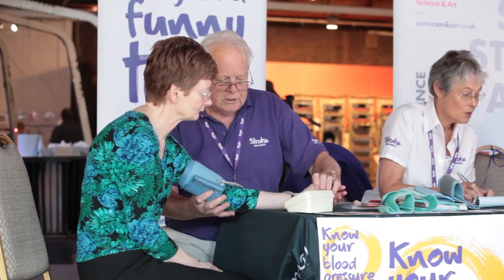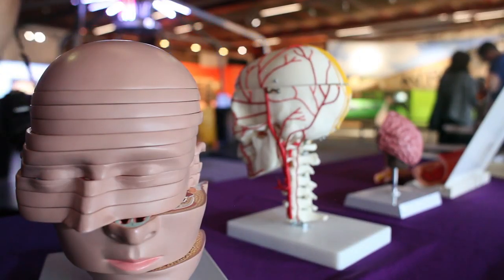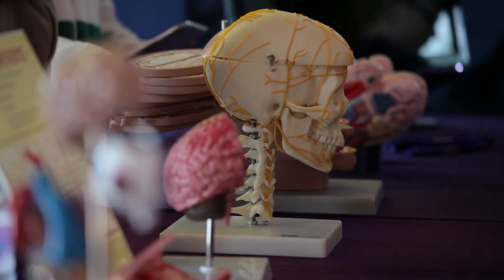I've been volunteering for nearly 20 years now, and I thought I had a very good understanding of stroke. But now I understand what's going on in their brains, and it's actually given me some really good ideas about the kinds of things that we could use in our communication support.